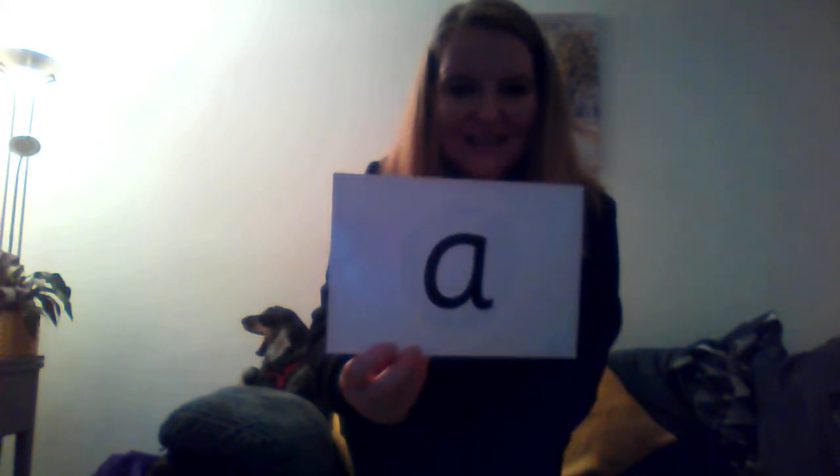Ready for the next one? Clap clap turn around. I'll show you the letter, you tell me the sound. Well done! That is a, a, a, a. Can you get your arm and go like this — a, a, a, a, make it go up and down. These are your ants and they're going up and down for the action.